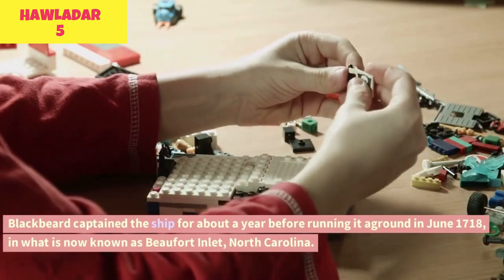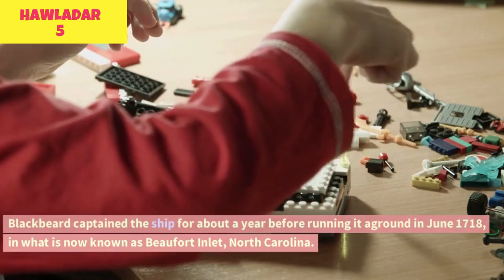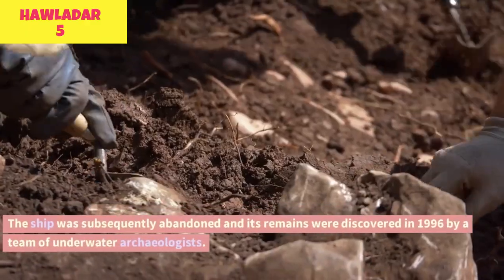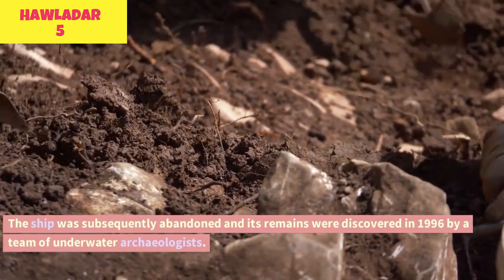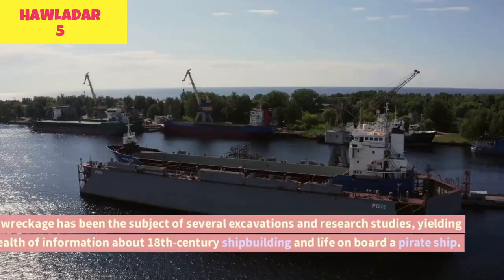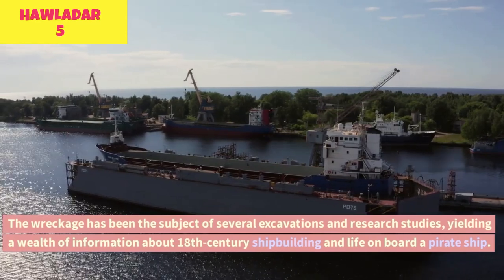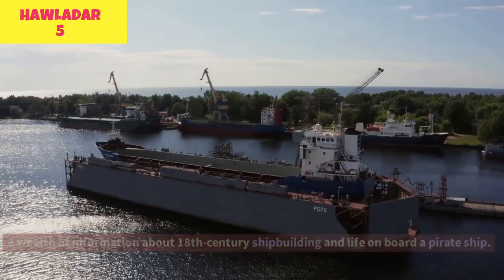Blackbeard captained the ship for about a year before running it aground in June 1718, in what is now known as Beaufort Inlet, North Carolina. The ship was subsequently abandoned, and its remains were discovered in 1996 by a team of underwater archaeologists. The wreckage has been the subject of several excavations and research studies, yielding a wealth of information about 18th-century shipbuilding and life on board a pirate ship.